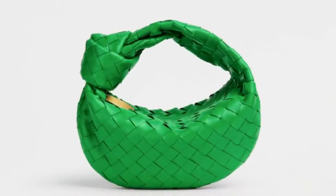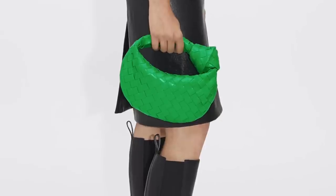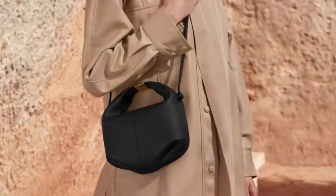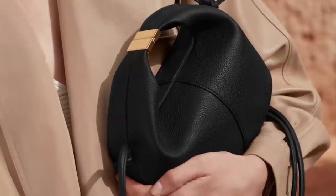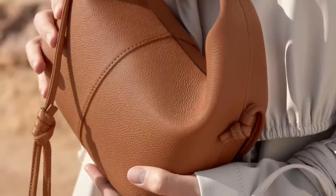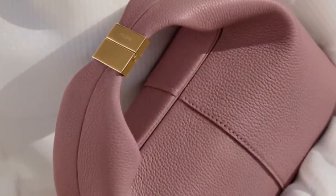Moving on to Bottega Veneta — here is the very popular mini Jodi bag. Super cute, super sweet, and really fresh in this green color. I get why it's popular, but it's not very versatile, and it's very expensive at $2,250. So here is a beautiful alternative from the brand Polen — a Parisian brand. I've been doing a lot of research and I'm really impressed. These bags are all handcrafted in Spain in full-grain calfskin leather at an amazing price of $320. Very classy, very minimalist, with lots of beautiful details and colors — gorgeous white, caramel, and blush. The fact that it comes with a strap makes it much more practical.